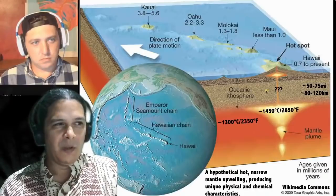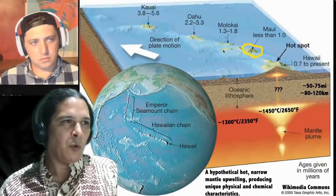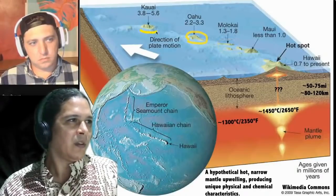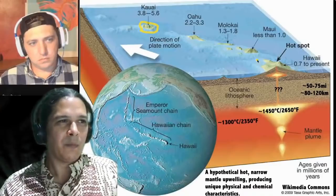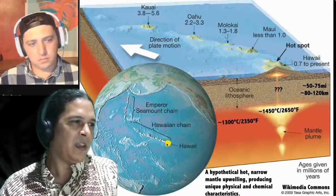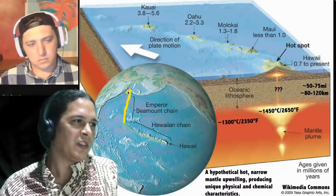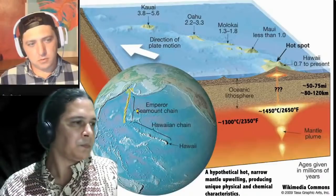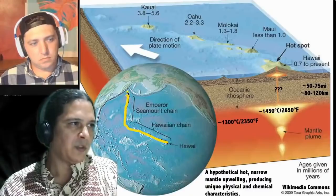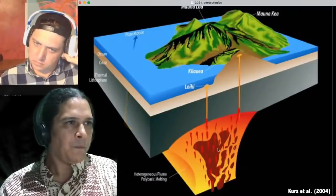Moving northwest from Hawaii Island, we have Maui at less than one million years old, Molokai from 1.3 to 1.8 million years, Oahu at 2.2 to 2.3 million years, and Kauai at 3.8 to 5.6 million years — progressively older to the northwest. The Hawaiian chain continues northwest, and where it takes a bend, the submerged portion is called the Emperor Seamount Chain. Together, this is the Hawaiian-Emperor Archipelago.